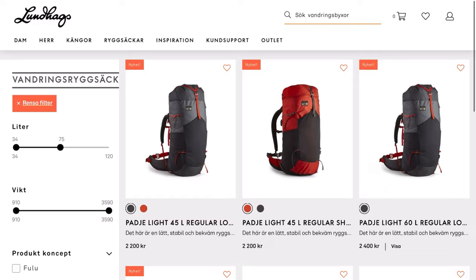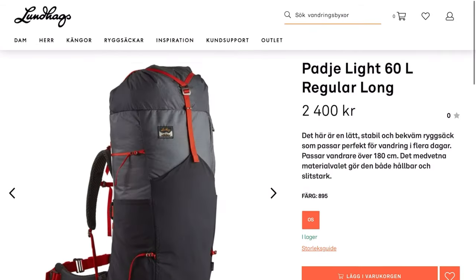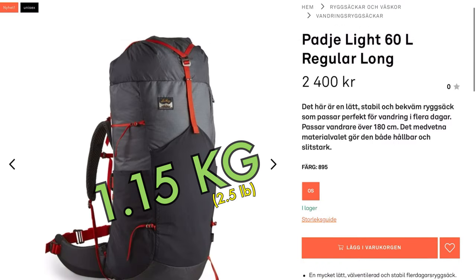ULA isn't the only brand with this kind of backpack. We see Lundhags, for example, now changing and developing lighter packs. So don't go out there and buy the old classics — there's no real reason, they are outdated.